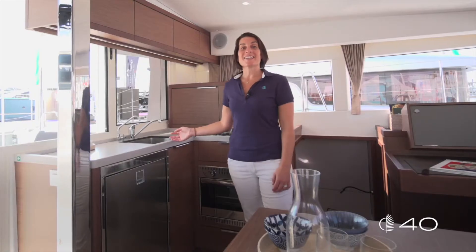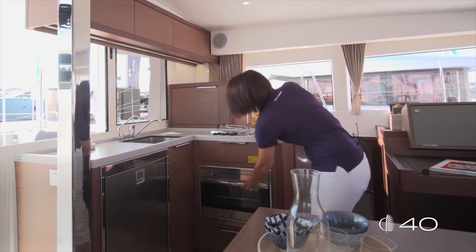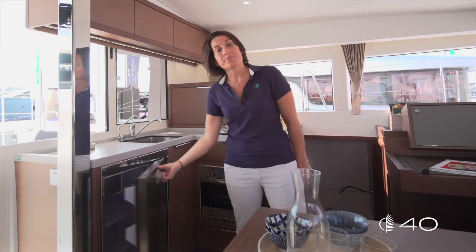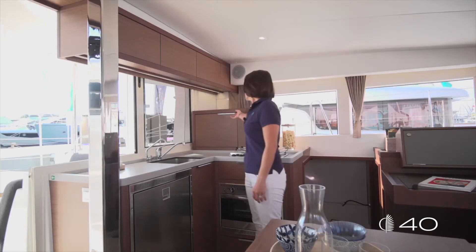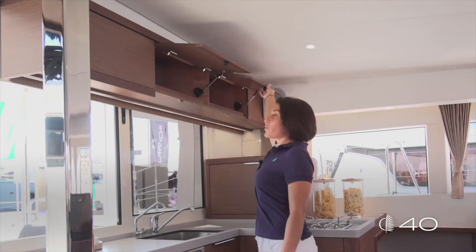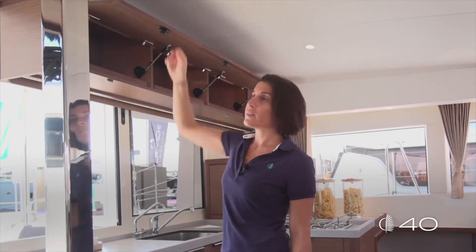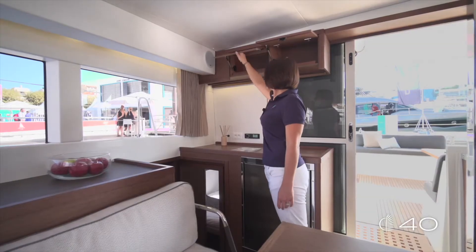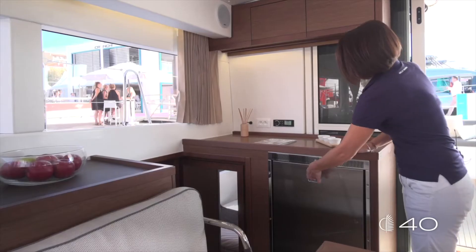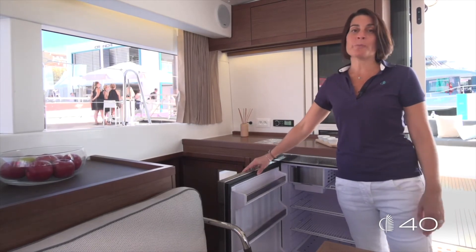All the major equipment of the galley is on the port side: the sink, the stove, the oven and the standard fridge. As an option, behind this door you can have a microwave. Upper storage is available everywhere on port and starboard. An optional secondary fridge or freezer completes all the equipment of the galley.